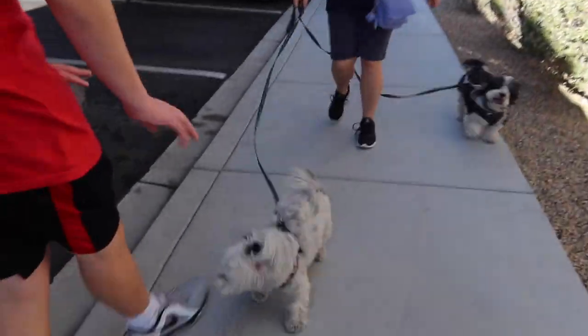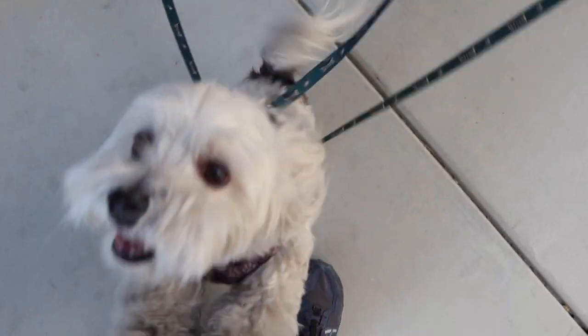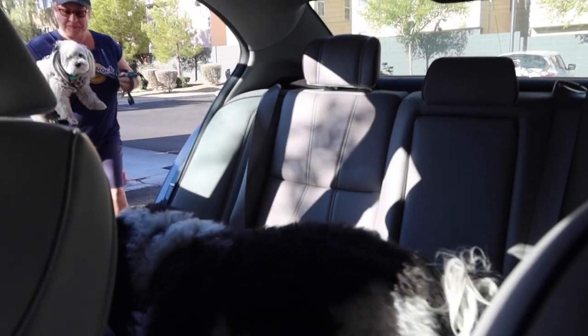Recognize this, Juliet? Always an adventure getting the dogs loaded in the car.